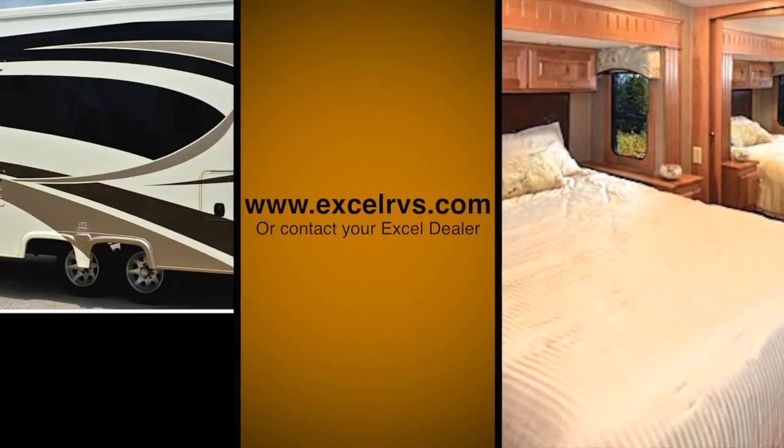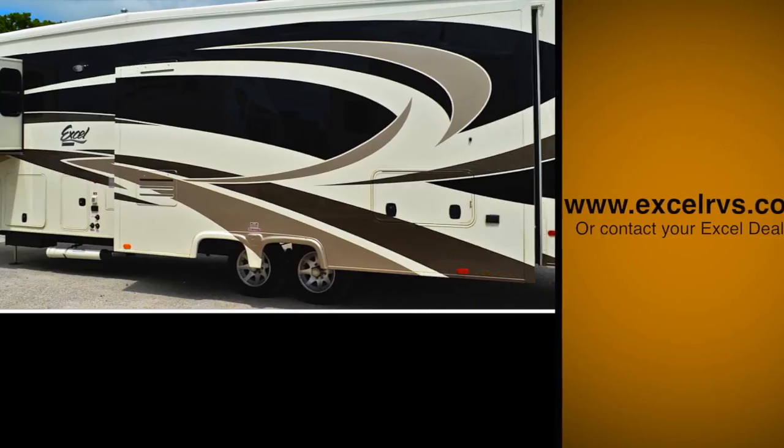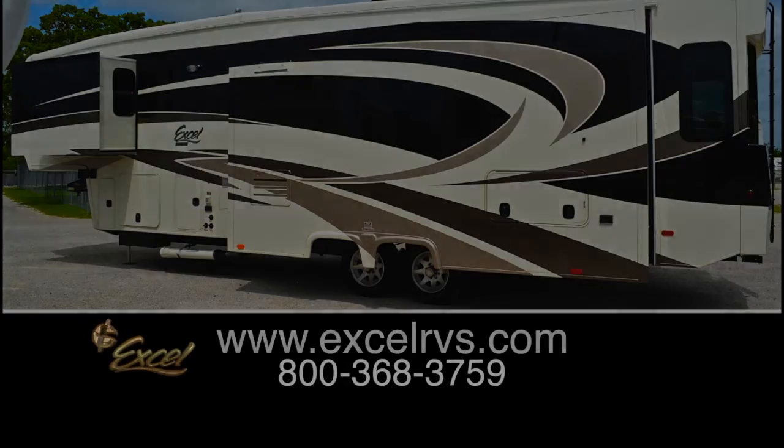For additional information, visit our website at ExcelRVs.com or visit your Excel dealer.